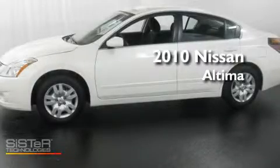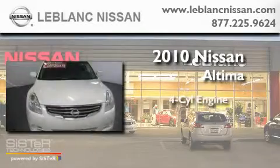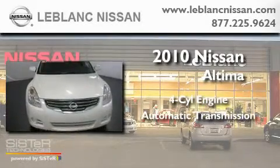This is a certified pre-owned 2010 Nissan Altima. It has a four-cylinder engine and an automatic transmission.